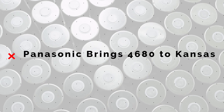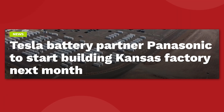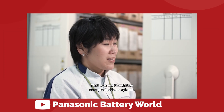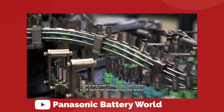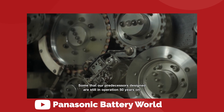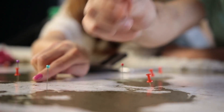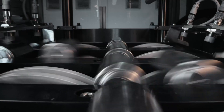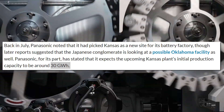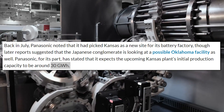Tesla is not the only one expanding. Battery partner Panasonic has announced that they will be breaking ground for their new North American facility in Kansas as soon as November of this year. The Japanese company has been helping Tesla by supplying batteries through Giga Nevada, but with Tesla and almost every other EV-capable company beginning a serious ramp up in production next year, Panasonic is looking to establish themselves in the market early. The initial plan is to produce about 30 gigawatt hours of 4680 battery cells for Tesla once the plant fully ramps up by 2025 at the latest.